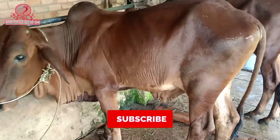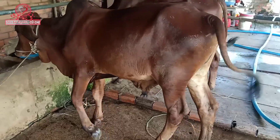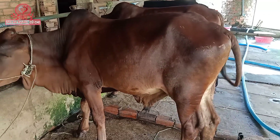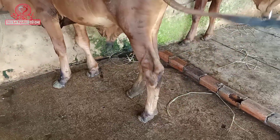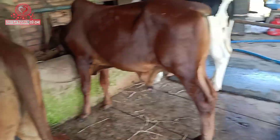Bò này thì không có sừng nha các bạn, đầu trọc. Sừng nhú nhú thôi. Dò này dàn chân hoàn thiện hết, lớn. Bò này sau này rất lớn nha các bạn, có gu. Bò này cũng dài, dậu có, yếm có. Bây giờ mình sẽ đi giao cặn cảnh cặp bò này cho các bạn theo dõi cặn kẽ hơn nha các bạn.